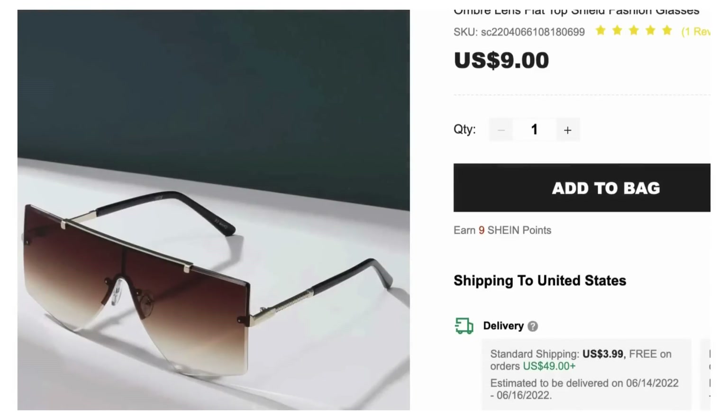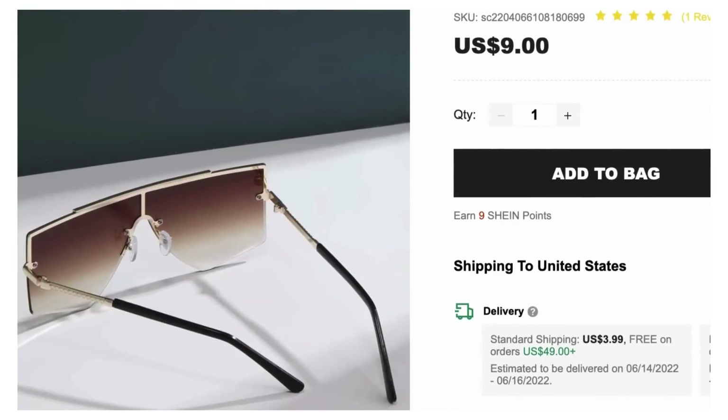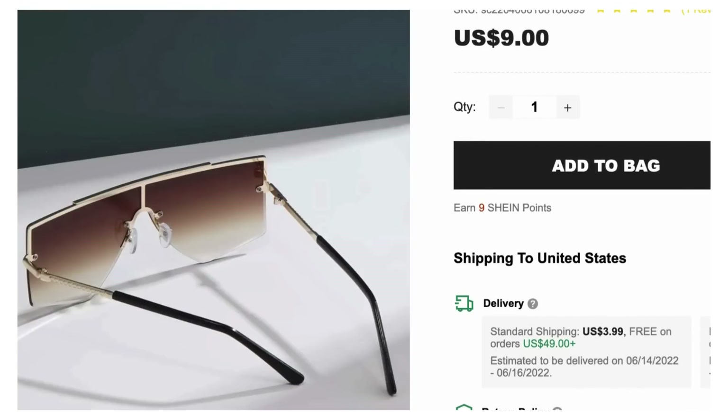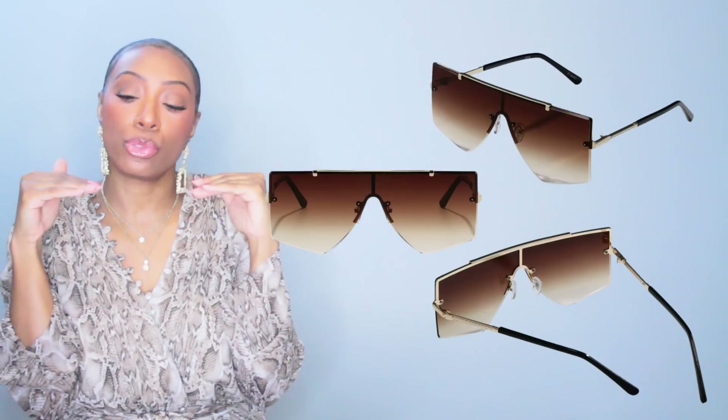The next pair is from Shein and they're $9. These are brown but a really dark brown, and I think it still works because the bag has brown in it — so I picked these because all the essentials are there and it's a much cheaper option. They're $9, called the Ombre Lens Flat Top Shield Fashion Sunglasses. They start off as almost black-brown and then ombre into a lighter brown. Real cute, real trendy — these throwaway pairs at $9.